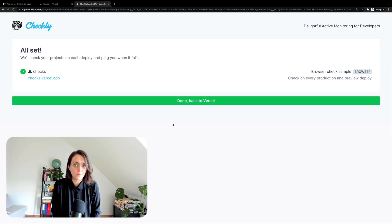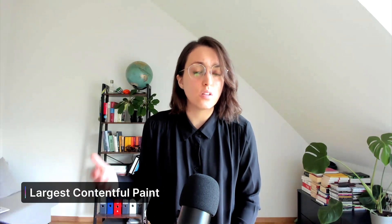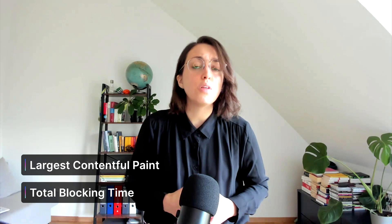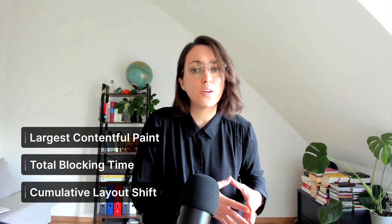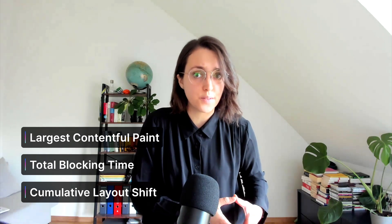We can now start pushing commits. These automated performance checks monitor Core Web Vitals like Largest Contentful Paint, which measures loading performance; Total Blocking Time, which measures interactivity; and Cumulative Layout Shift, which measures visual stability. We want to aim for healthy Core Web Vitals shown by green values. Our check will fail if performance has decreased compared to our last production deployment — for example, dropping from green to orange, or from orange to red.